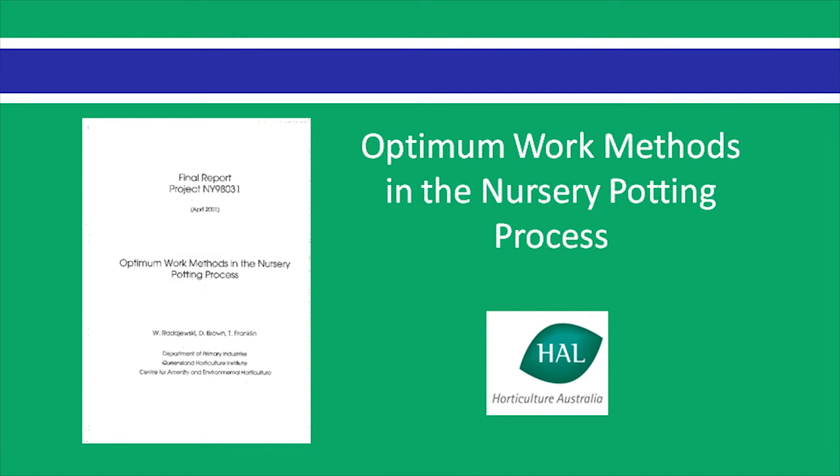More information can be found in the Horticulture Australia Limited funded project report, Optimum Work Methods in the Nursery Potting Process, available from the Nursery and Garden Industry website.